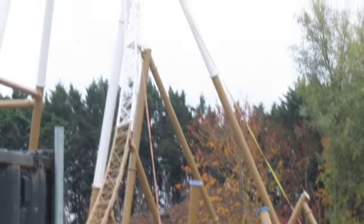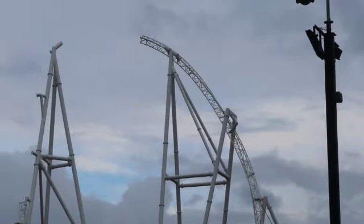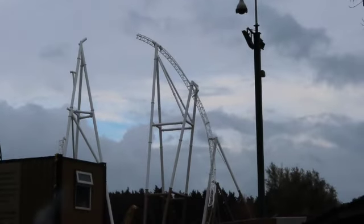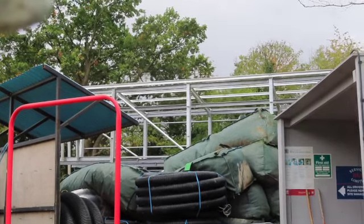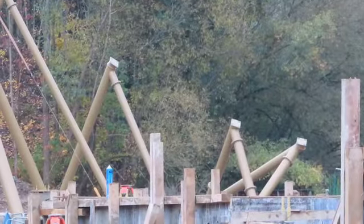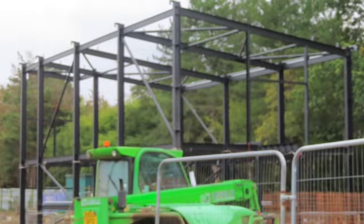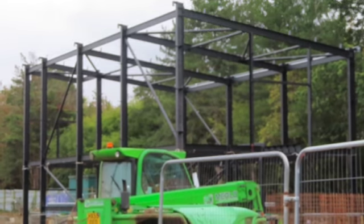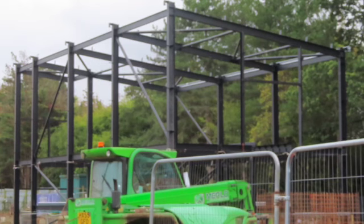That is absolutely beautiful. That metal structure there is the maintenance building. You can kind of see how it is — as we know, the maintenance as well as the station has already started going up. This is the station; maintenance is just to the right of me.